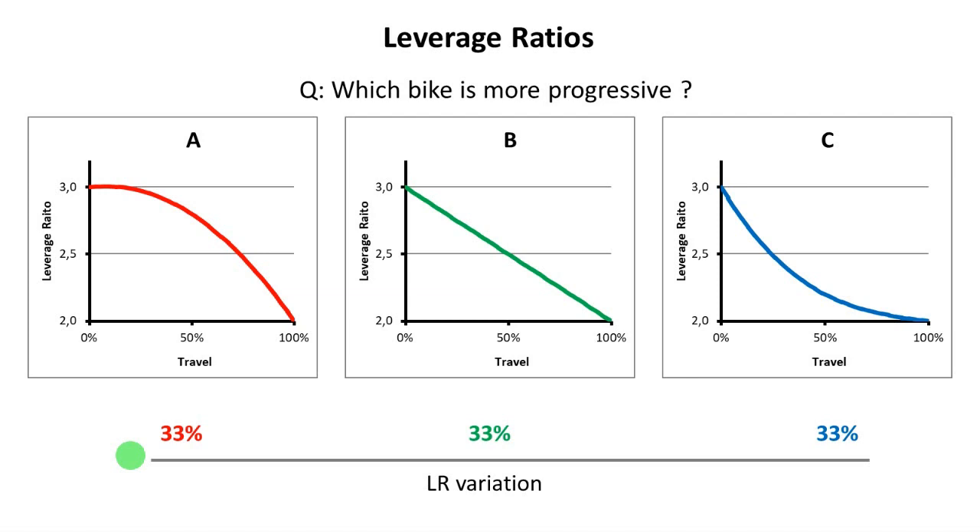Which is technically not incorrect if we are talking about a simple variation on the leverage ratio. However, as we are going to find out in this video, the progression of the bike is more than just the variation of the leverage ratio. In fact, the shape of the curve — the way that the leverage ratio changes across the travel — has also a very important role in the overall progression of the bike. So for those who answered that all three bikes are equally progressive, I understand your thinking, but there is one bike that is more progressive than the other ones.